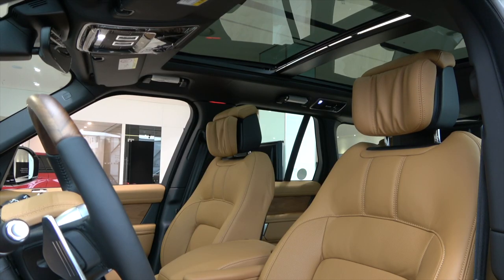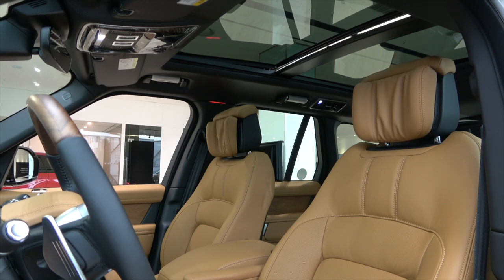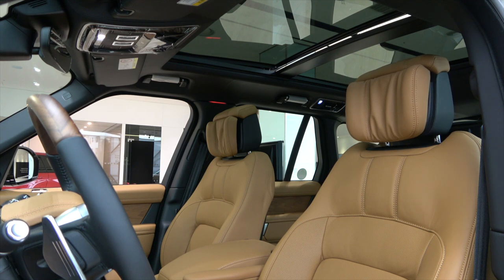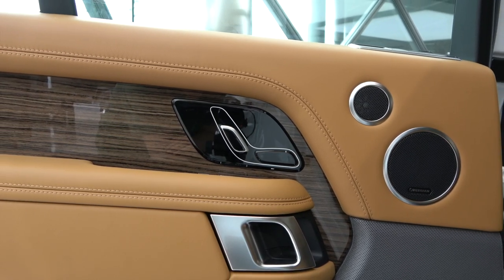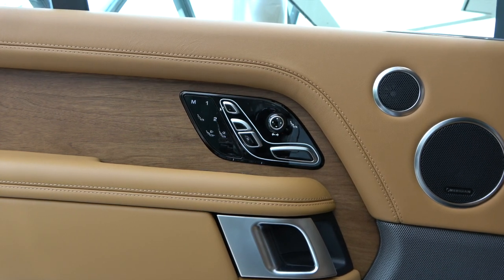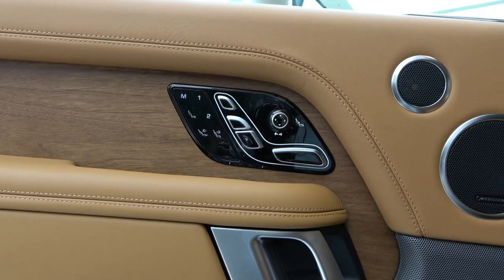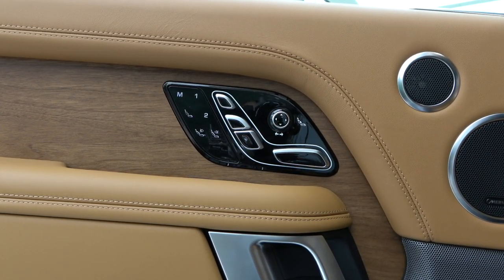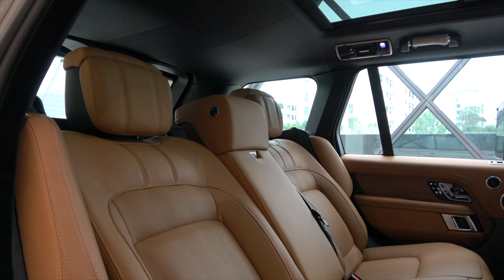The Vogue SE requires manual adjustment of the front seat headrest. However, the Autobiography headrest can be motorized in 4 directions: up, down, front, and back. Vogue SE rear seat controls are simple. Autobiography rear seats are memory accessible and adjustable through a variety of controls. Like the front seat, it supports hot stone massage, and a massage button has been added to the door control. The Autobiography rear seat headrest can also be motorized in 4 directions: up, down, front, and back.